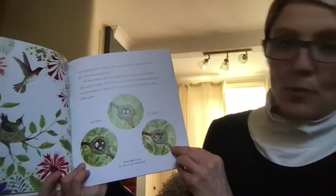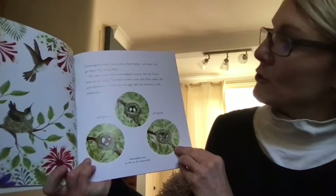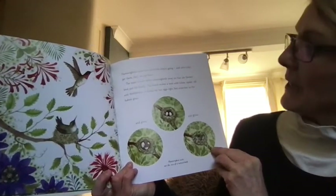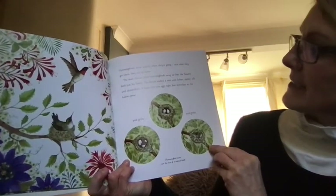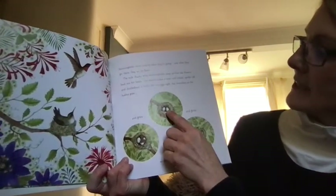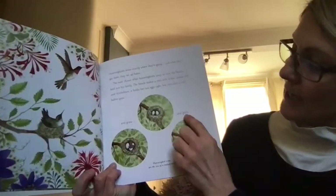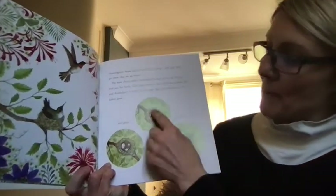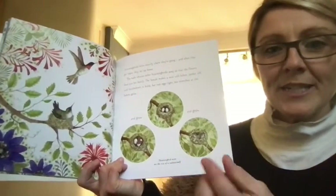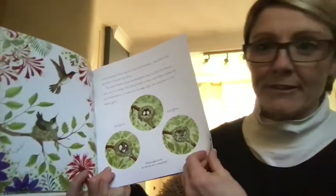Hummingbirds know exactly where they're going, and when they get there, they set up home. The male chases other hummingbirds away so that the flowers feed just his family. The female makes a nest with lichen, spider silk and thistledown. It holds her two eggs tight but stretches as the babies grow. You've got to remember hummingbirds are tiny — they weigh the same as a penny coin, and their eggs are as big as a jelly bean. Very, very tiny birds.